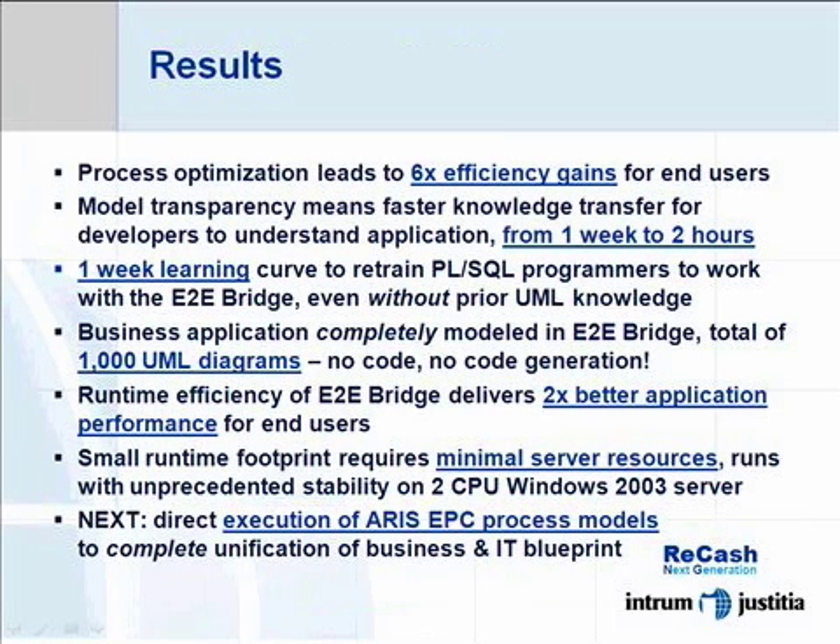the fact that E2E Bridge uses standard UML has made the learning process extremely efficient, even though none of our engineers had prior UML knowledge. After one week of training, they were fit to work on the project.